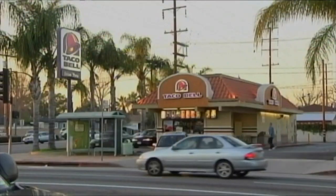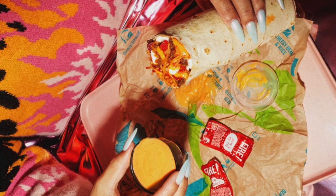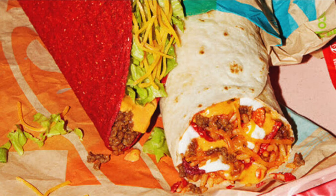The fast food chain is bringing back their Volcano menu. The menu includes the Volcano Burrito, the Volcano Taco, and Lava Sauce.